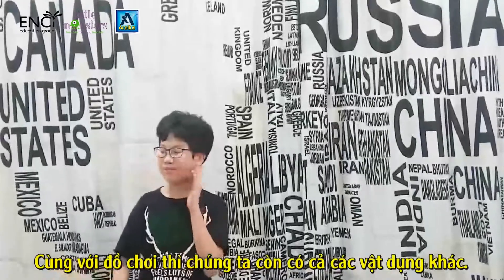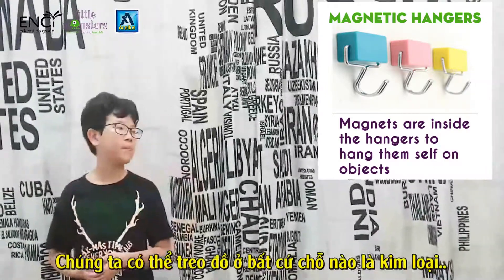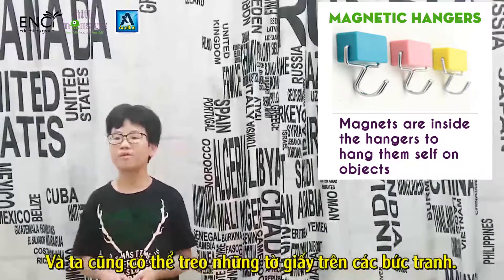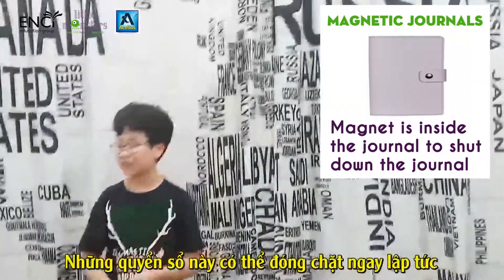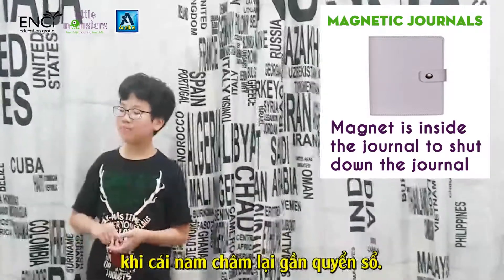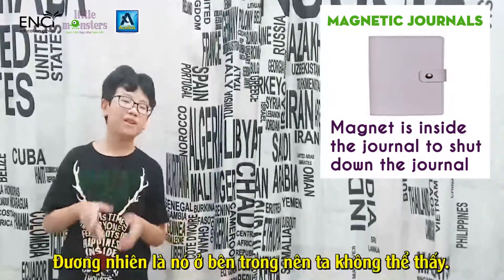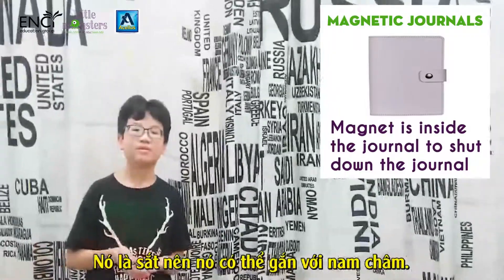Along with toys, we also have other equipment. For example, magnetic hangers — we can hang them almost anywhere that has metal in it, like on the refrigerator, to hang papers or pictures. And also magnetic journals, which can close shut immediately once you get the locker near the journal. The reason is that inside the journal there is a magnet, and the locker is made out of metal, which is iron, so the magnet can catch it.